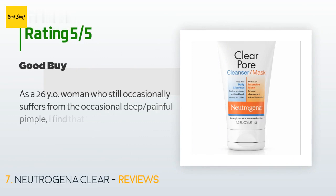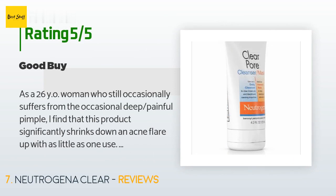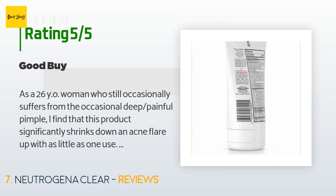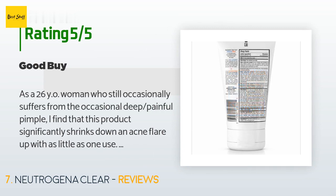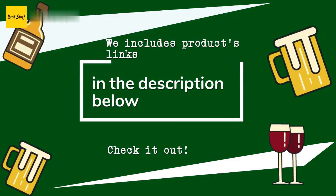This product has an average of 4.6 stars from more than 292 customer reviews. A customer said: "As a 26-year-old woman who still occasionally suffers from deep, painful pimples, I find that this product significantly shrinks down an acne flare-up with as little as one use. I use this as a mask only because I do experience some sensitivity around the delicate eye area. Otherwise I have sensitive skin in general, but I haven't had any major issues with skin irritation when using this product. Just follow the instructions and don't leave it on any longer than recommended."